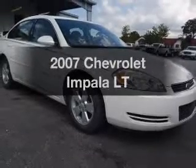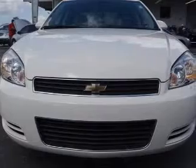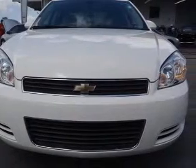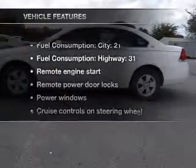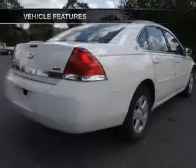Imagine yourself in this 2007 Chevrolet Impala. Everything you need under one roof with this great vehicle. With a reliable six-cylinder engine connected to a smooth shifting automatic transmission, and with these notable features, you won't want to miss out on the opportunity to own this amazing ride.